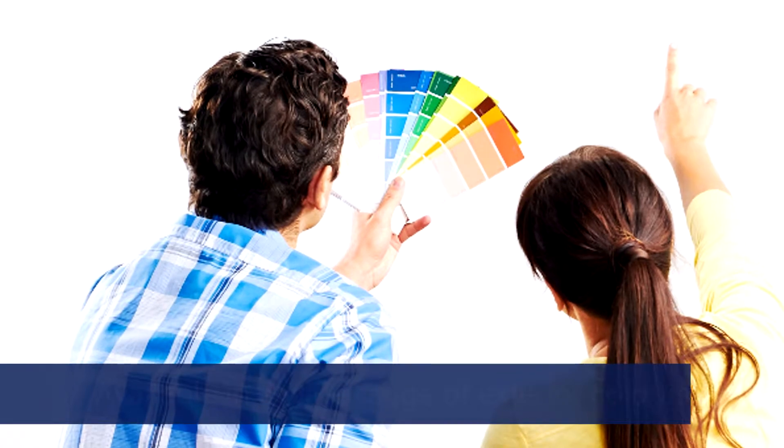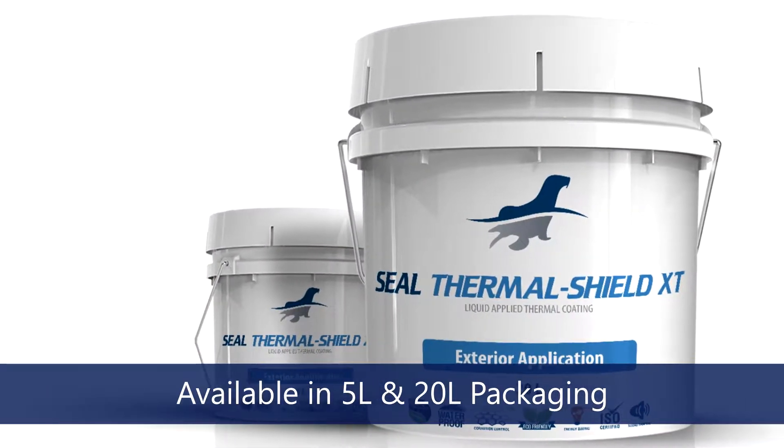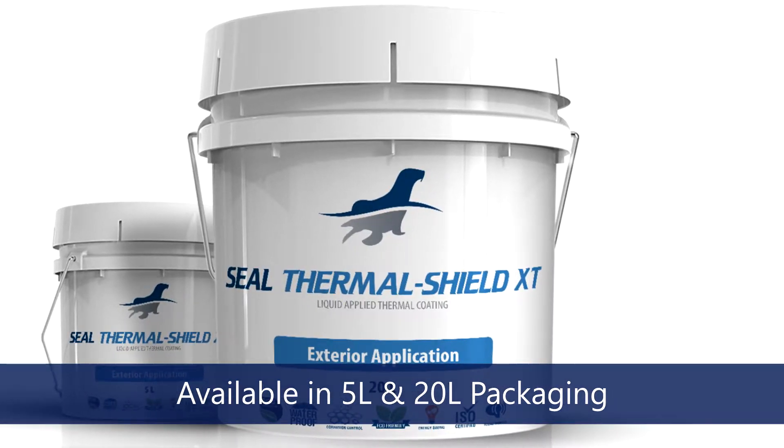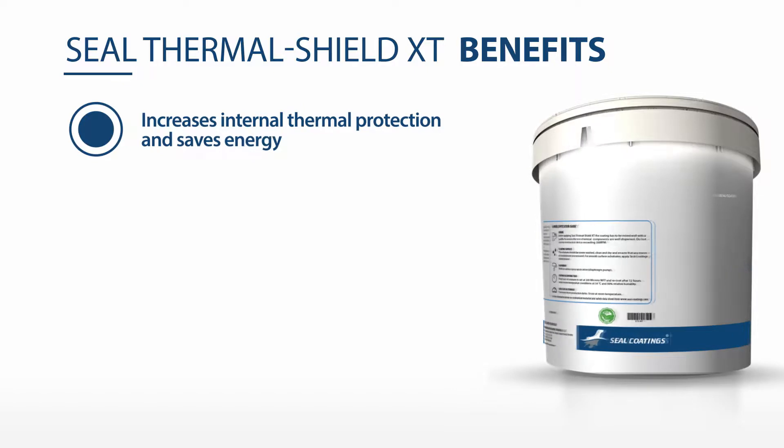In addition, it is available in a variety of exterior colours and available in 5 litre or 20 litre plastic pails. Seal Thermal Shield XT increases internal thermal protection and saves energy.